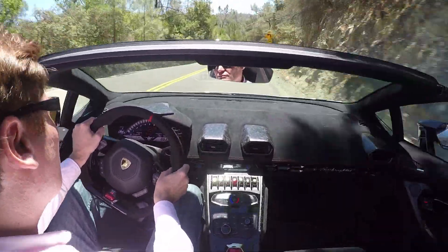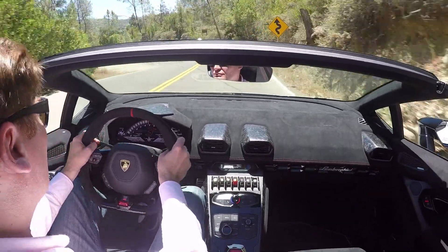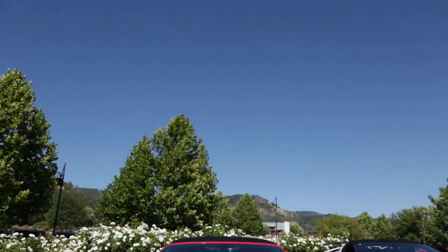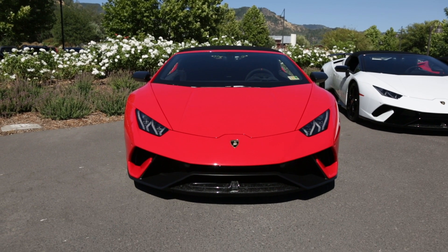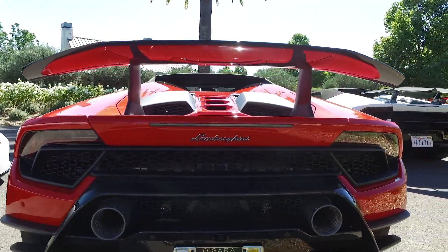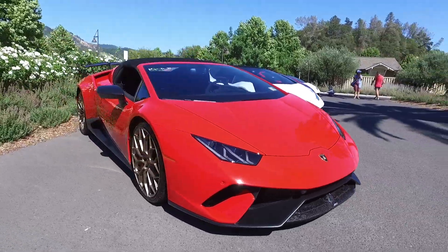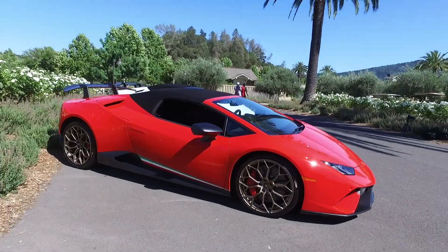Yet, if there's a track or a rental place with a Huracan Performante in stock, and I had the cash, you'll see me behind the wheel. That's not to say the Huracan isn't an important car besides its amazing driving ability — the clever way Lamborghini uses aerodynamics will surely show up in other cars, and the molded carbon fiber will make building lighter cars easier.